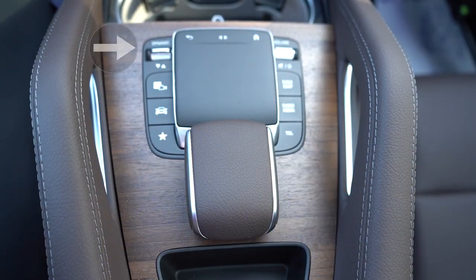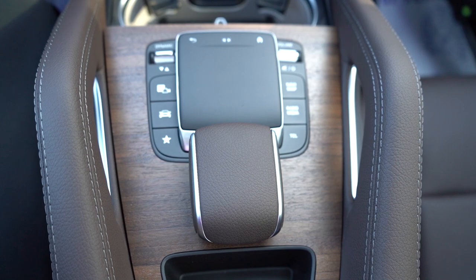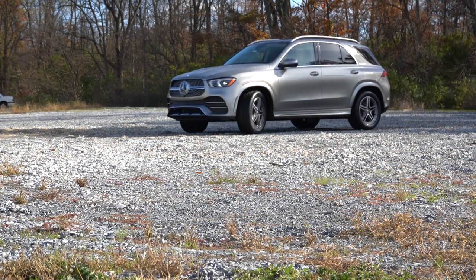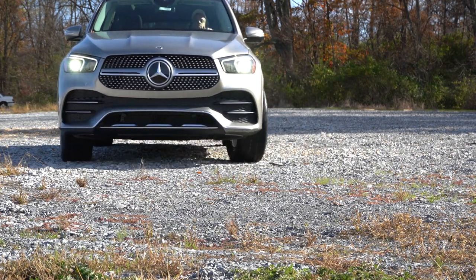Before we do any kind of fun acceleration or paddle shifter test, I wanted to mention the drive modes. It is labeled Dynamic Select, located just to the left of that touchpad controller. It gives you different drive modes like Eco, Comfort, Sport, and Individual, allowing you to really tailor it to your own liking. Essentially these drive modes will adjust things like shift points, throttle response, and steering sensitivity.